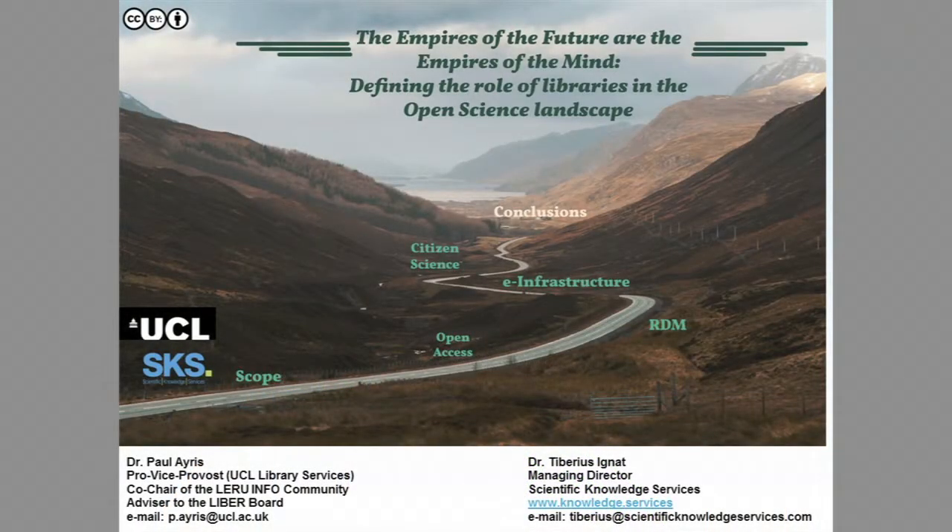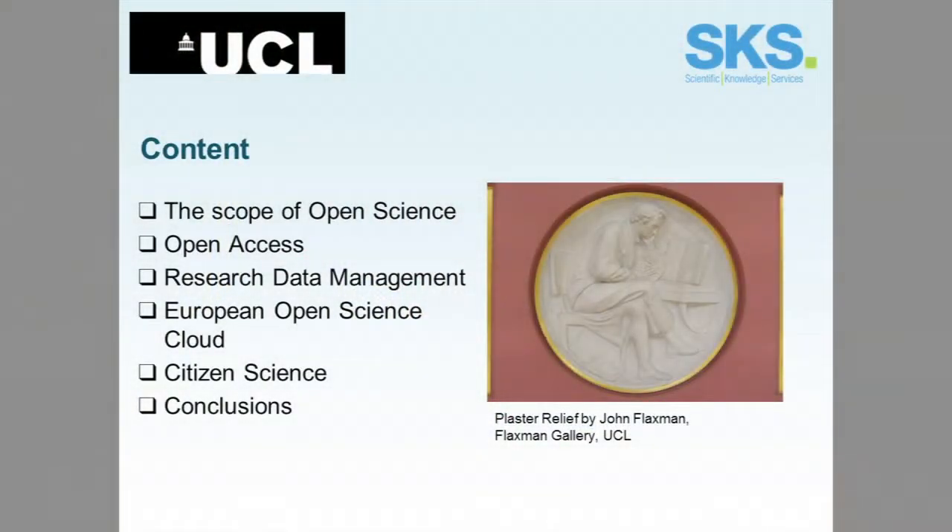Good afternoon. My name is Paul Ayres, I'm Vice Provost at UCL, University College London, and my colleague Dr Tiberius Ignat, Managing Director of Scientific Knowledge Services, and I are going to talk about open science and the impact that open science has on libraries. I'll say a little about the scope of open science, then look in some detail at three areas: open access as practised at UCL, research data management and open data leading to the European Open Science Cloud, and then hand over to Tiberius on citizen science.